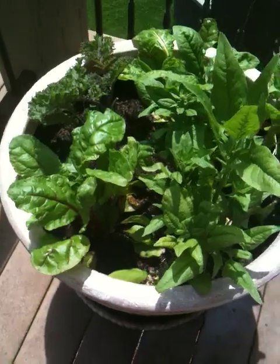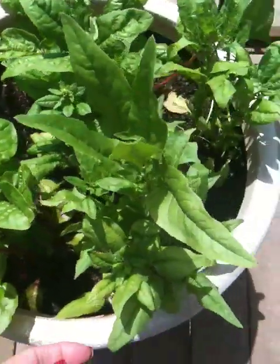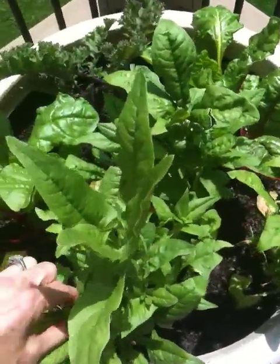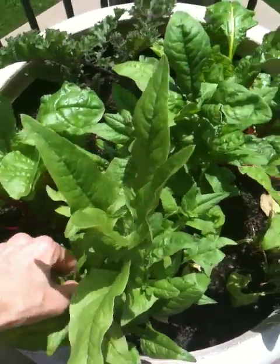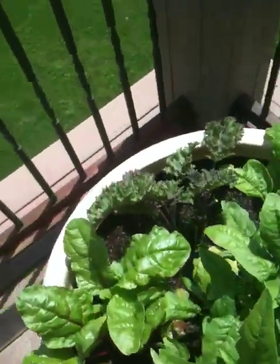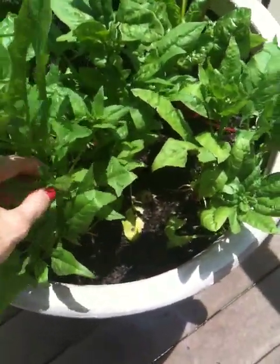This is the spinach and the kale and the Swiss chard. The spinach is going a little crazy — got to keep pinching it back. All these little buds and stuff — if you pinch them back, they keep putting out leaves. But it's great. Just come out and grab some greens for smoothies.